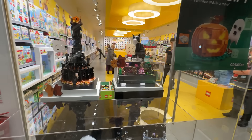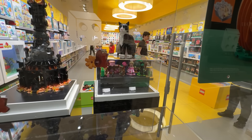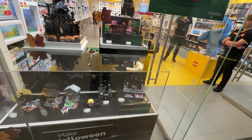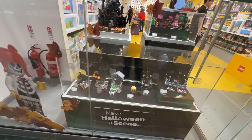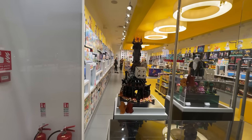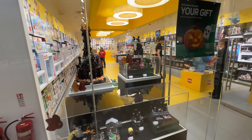We also have a couple more new sets. We've got the Wicked sets which you can see a couple of at the top, and the Wednesday sets are out today as well. So lots of new stuff plus of course Halloween theming everywhere. We've got Baradun in the window as well. Let's go and have a little look to see what they've got.